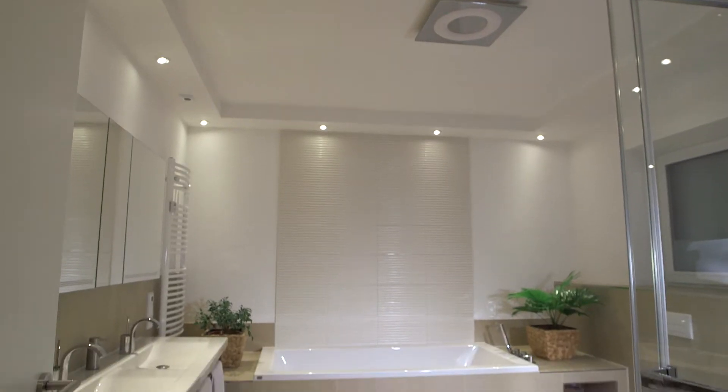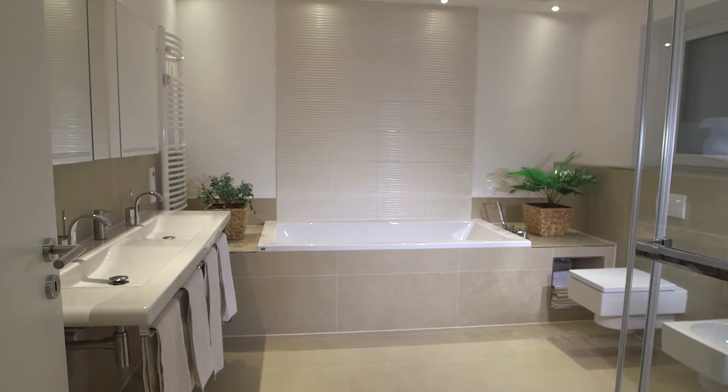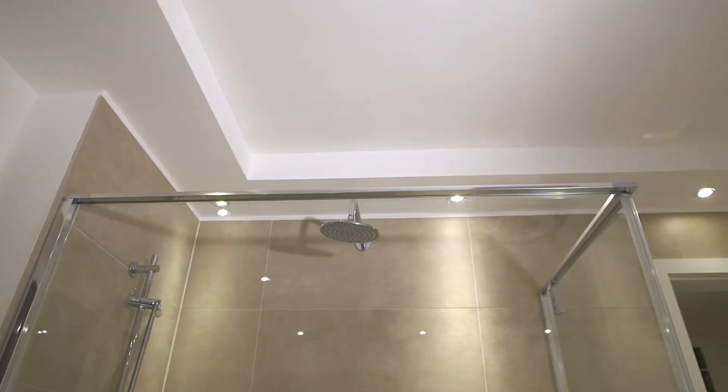The bathroom lighting also plays an important role during your daily body care, whilst shaving and doing your make-up. Verbatim spotlights provide a bright light for your bathroom.